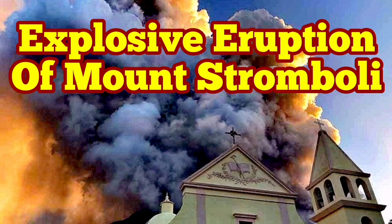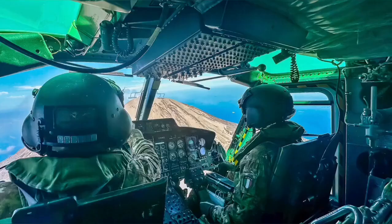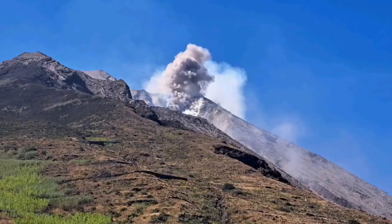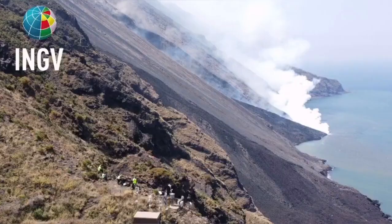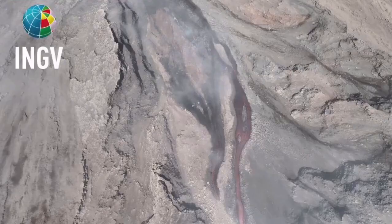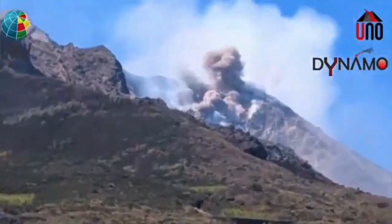Civil Protection and the Italian Army were using a helicopter to check the instruments on the summit and the flanks of Mount Stromboli, the island in the Mediterranean Sea in southern Italy. And then they witnessed this event — an explosion, a pyroclastic explosion, which created the flow, an avalanche of pyroclastic material. These are the hot, shattered rock pieces and ash which flow like an avalanche down the slope.